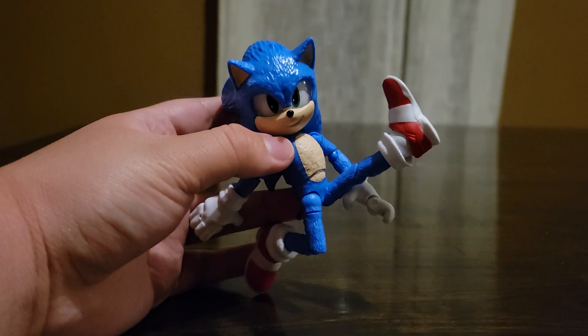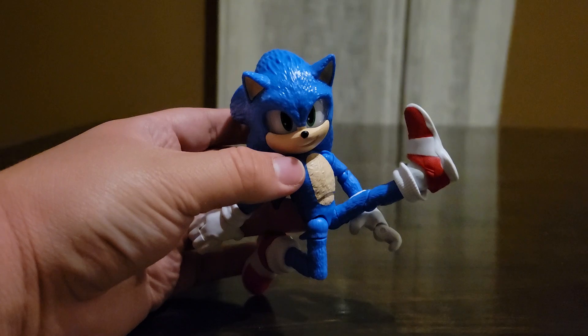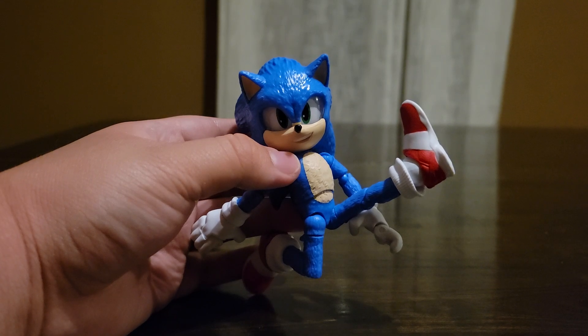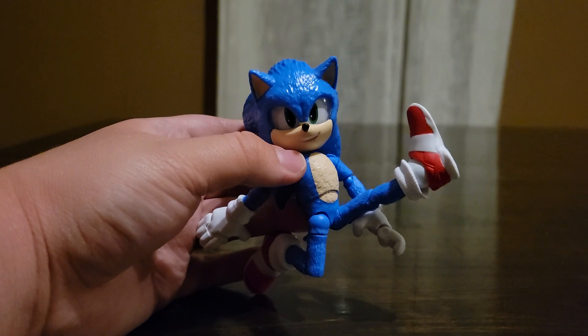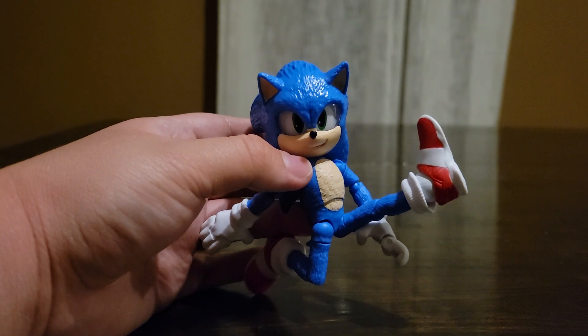My favorite in the entire wave has to be Shadow — I haven't got my hands on him yet, but Shadow looks so cool. I give this guy 10 out of 10 design, 10 out of 10 articulation. I think him and Shadow have the most articulation out of everyone in the entire wave, if I'm not mistaken.